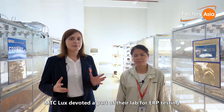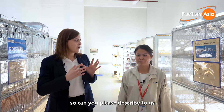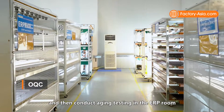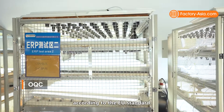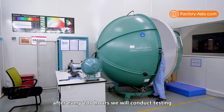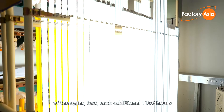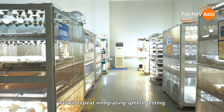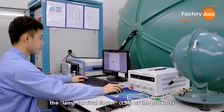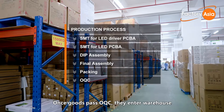MTC Lux devoted a part of their lab for ERP testing, which is one of the key parts of the factory's OQC. Ms. Liang, the factory's lab manager, explains: 'We will conduct the preliminary luminous flux test and then conduct aging testing in the ERP room according to the European Union standard. Within the first 2,000 hours of the aging test, after every 200 hours we will conduct testing in the integrating sphere, and after 2,000 hours, each additional 1,000 hours we will repeat integrating sphere testing. After 6,000 hours of aging test, the lamp survival factor shall not be less than 90% and the luminous flux maintenance factor shall be more than 80%.'